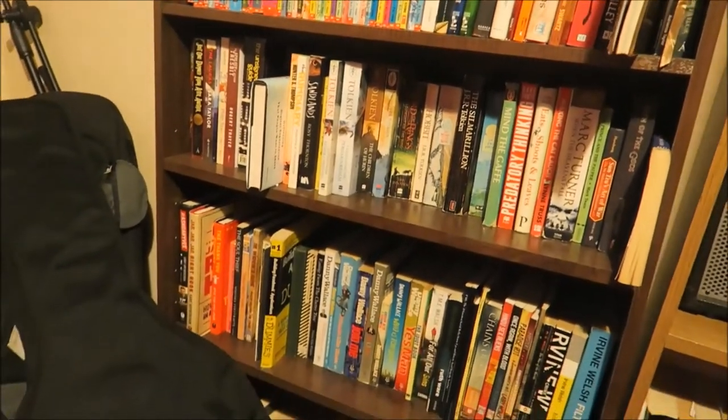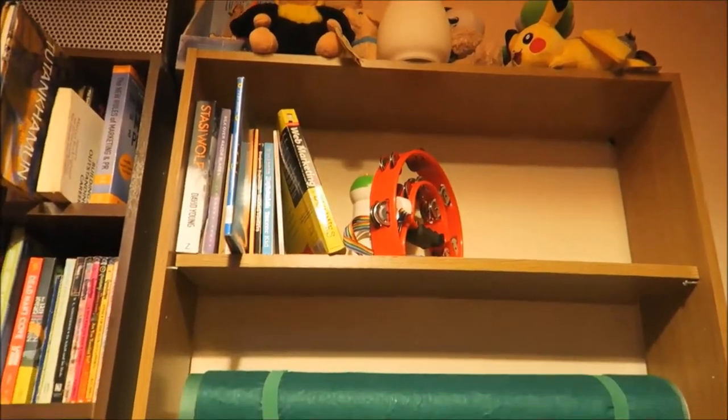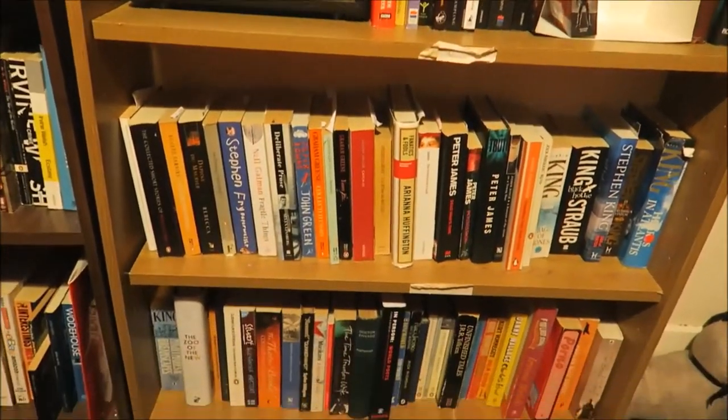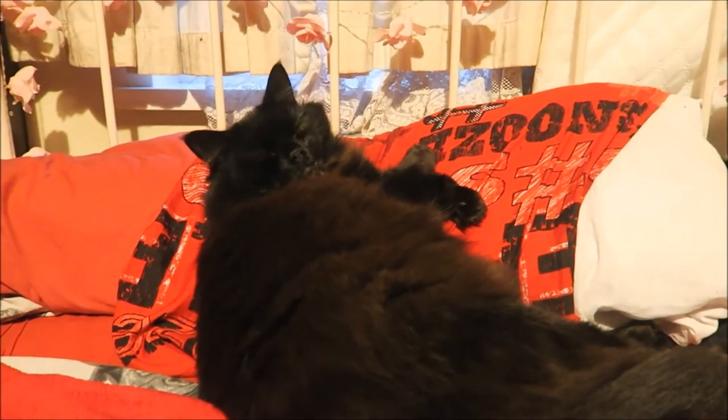R.L. Stine over there, some Tolkien, Irvine Welsh, William Carlos Williams — two big copies there. And then these last few books here are an extension of my TBR shelves as well — these are my TBR books that I want to get to more quickly than the others. Oh look at him, he's having a little nap.